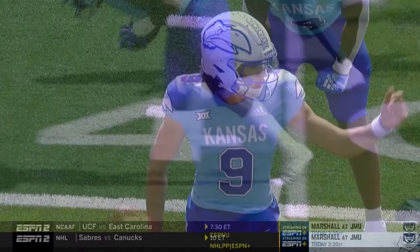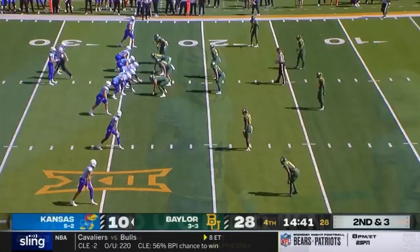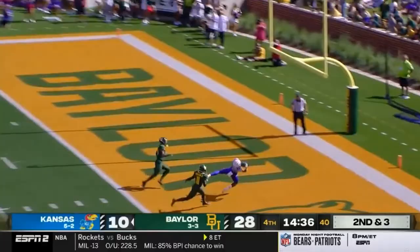Devin Neal, the running back in the pistol. The give is to Neal up the gut, and Kansas has its first touchdown of the game in the third quarter. Now after a Baylor punt, Bean to the end zone for Skinner — and he brings it in.